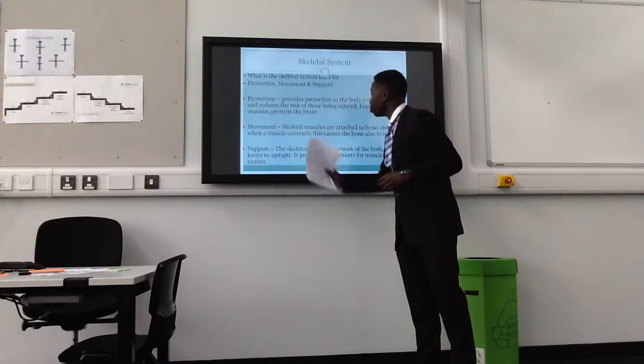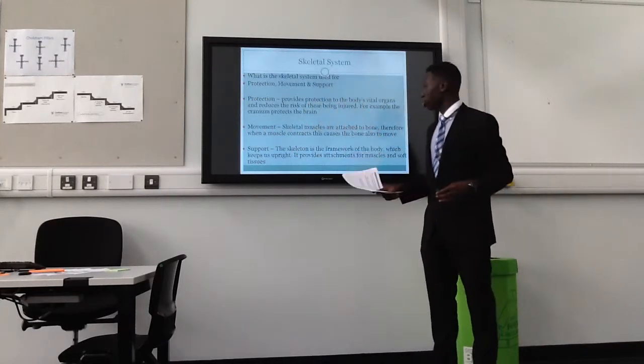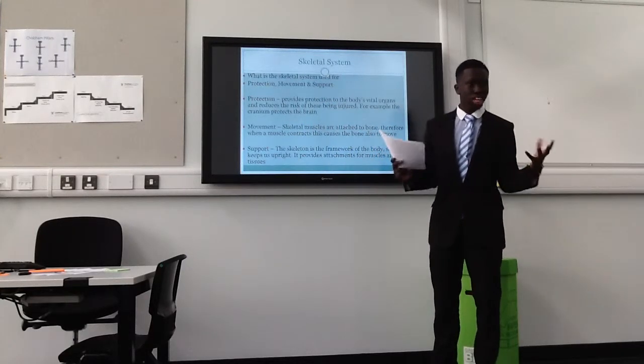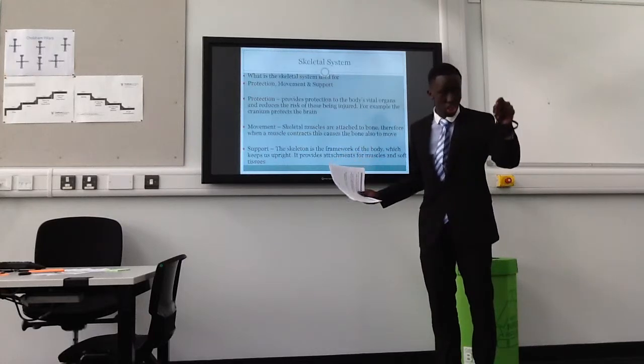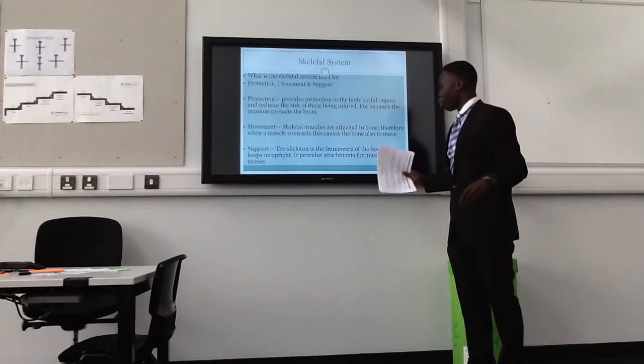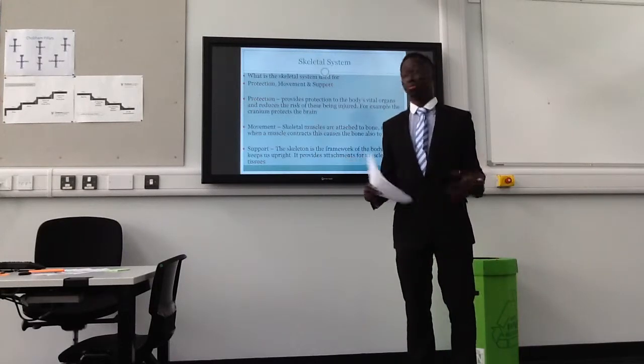Movement. We're getting on to movement, and we have support next after this. The skeletal muscles are attached to bones via tendons — not ligaments, tendons. When a muscle contracts, this causes the bone also to move.